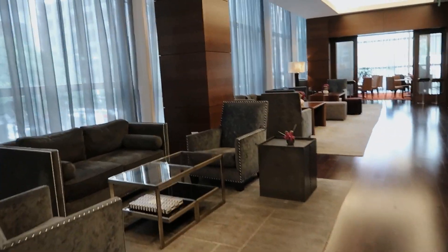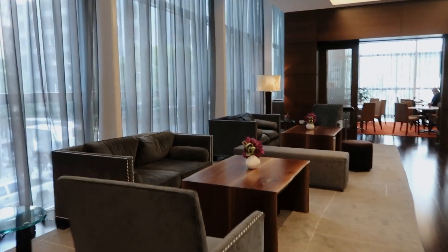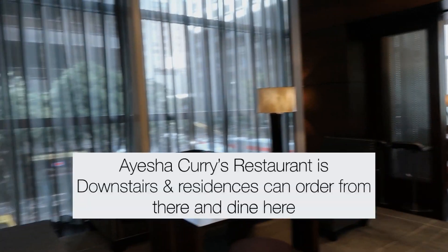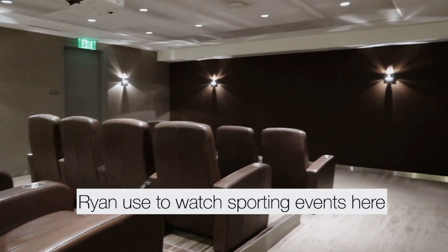This is the common area where you can come for dinners, work, or grab a drink at the bar. This area actually caters to the restaurant downstairs. And there's a theater room too.